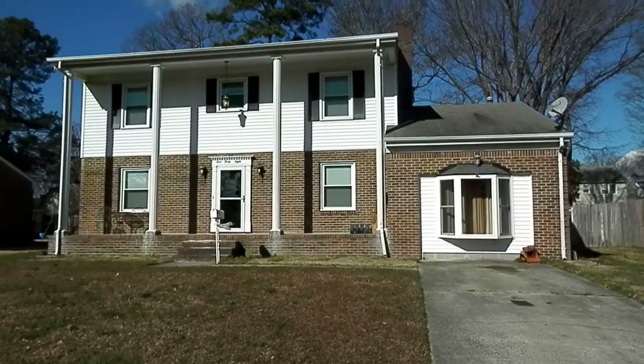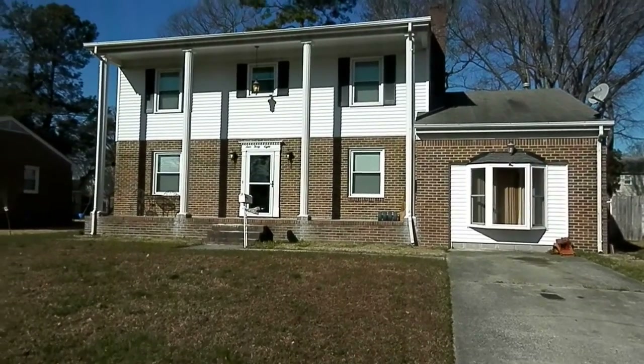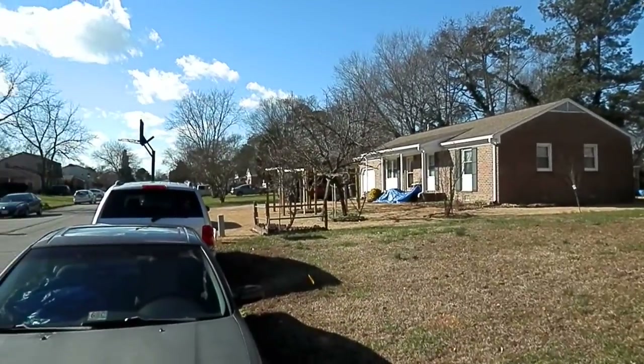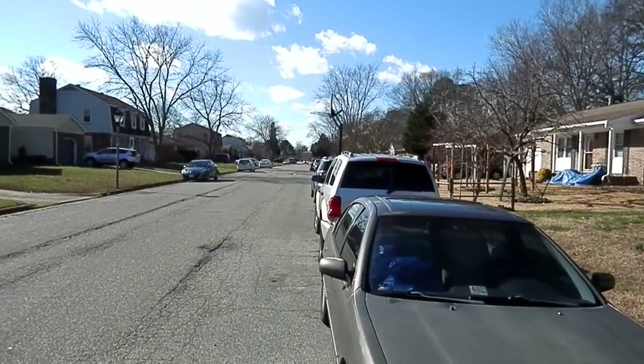This is 448 Putney Lane in Newport News. It's a very beautiful, extremely quiet neighborhood. I'm going to give you a nice little street view of the neighborhood.